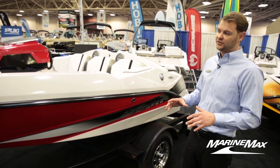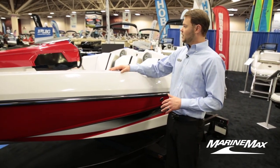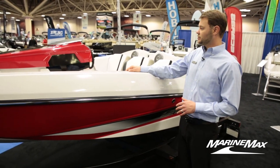This boat comes with lots of storage, a designated anchor locker, and storage underneath the driver's helm.